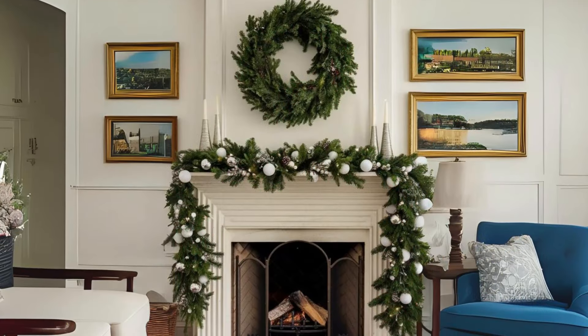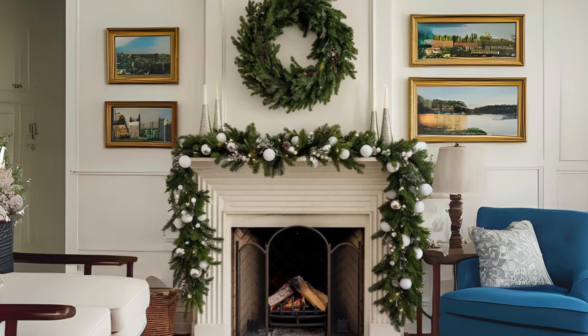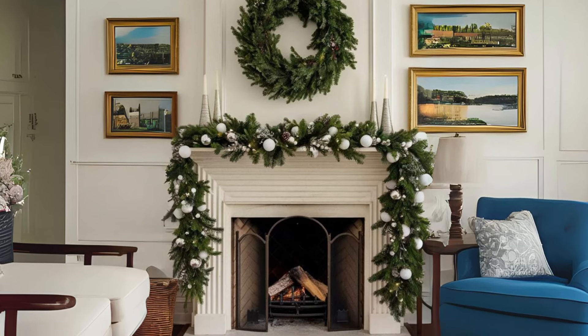Lush green garland on the mantle. Place a full, lush garland along your mantle, letting it drape down slightly for a natural look.